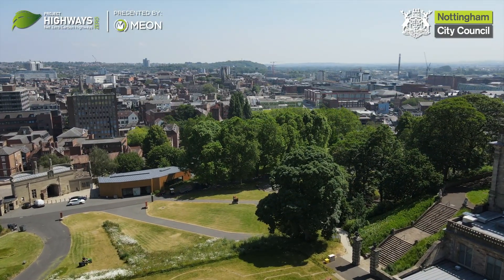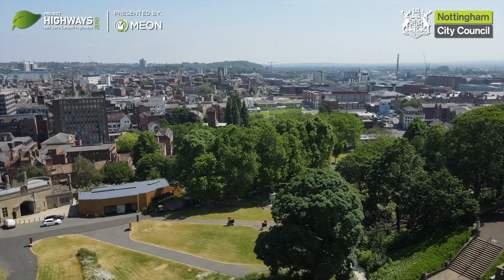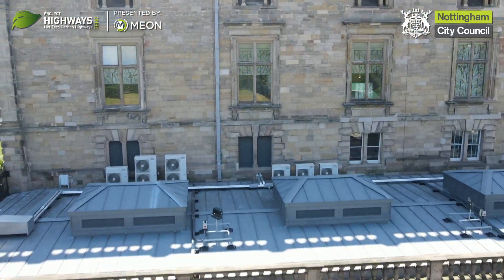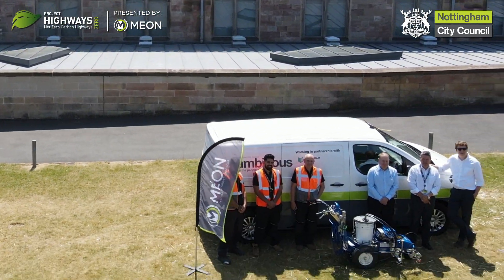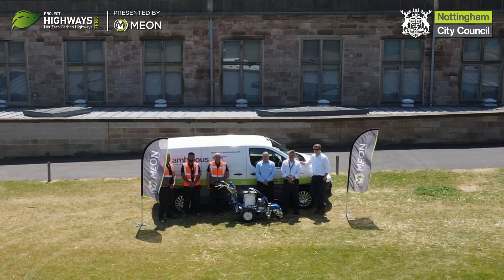Hello and welcome to Nottingham. We're here today at the castle, the world famous Nottingham Castle — Robin Hood's stomping ground — and we're here to talk about this new lining machine which is reducing carbon emissions of our parking team here at Nottingham City Council.